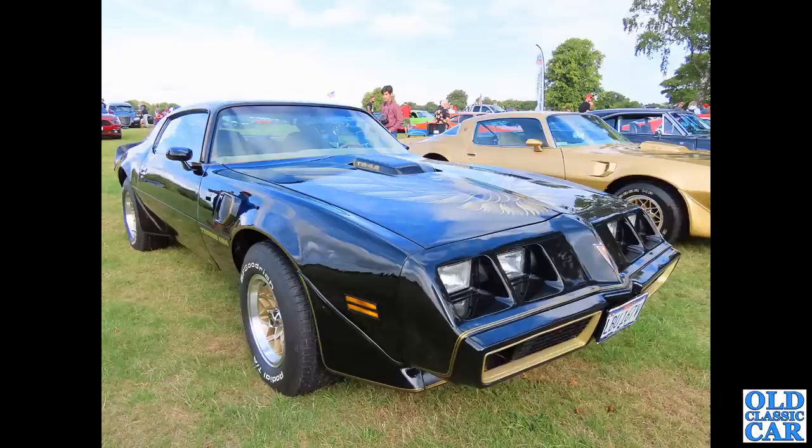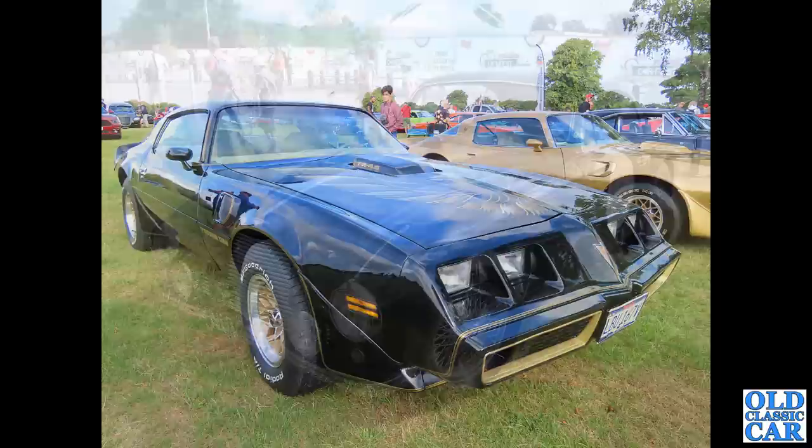Next up a mighty Pontiac - the Pontiac Trans Am, no less. A whole gaggle of American cars at this particular meeting at Oulton Park, and that's where we saw this particular example, finished in black with a gold car alongside it.